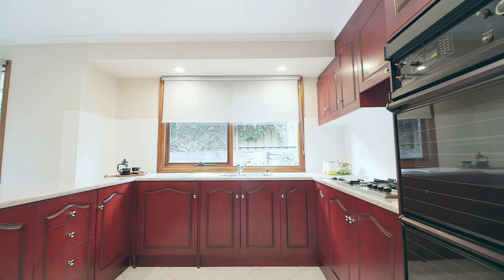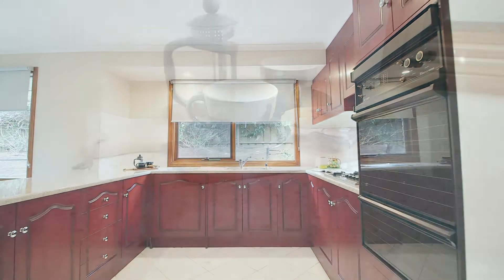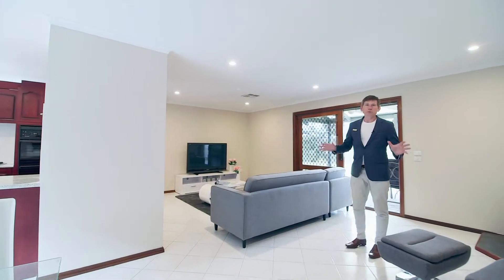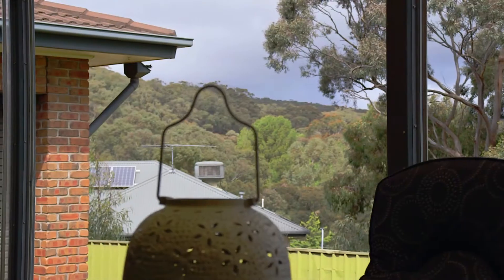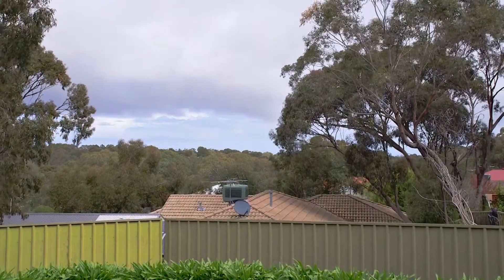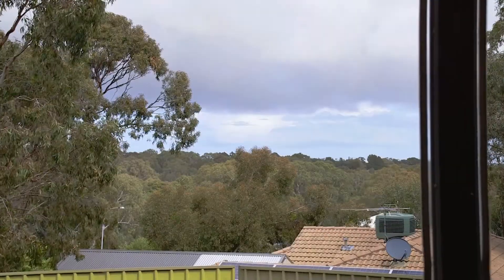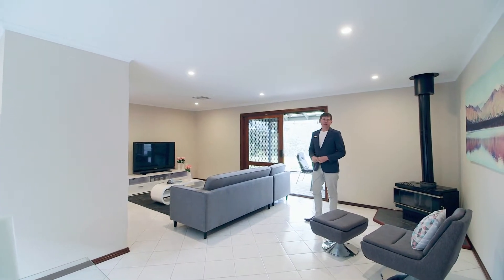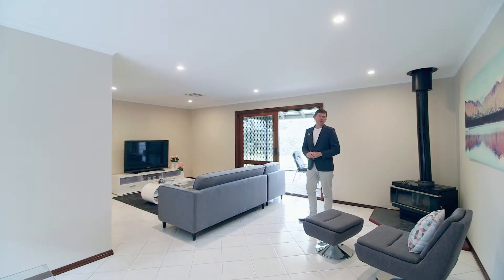Then you've got this amazing hub of the home: huge kitchen, excellent family room, wood fire, dining space — all opening out to this beautiful outdoor entertaining area with an awesome view and leafy surrounds in the background. It's a beautiful spot in a quiet cul-de-sac, everything that you've ever looked for in a family home in Happy Valley.